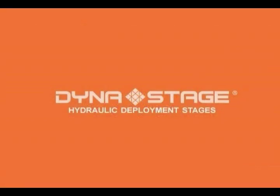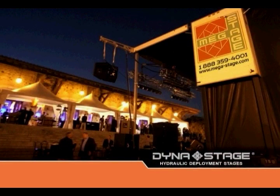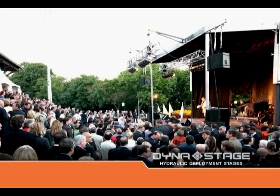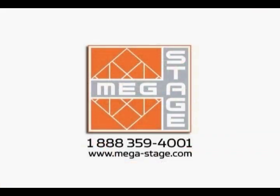DynaStage technology is quick and easy to set up. It's safe and doesn't need any special tools or equipment. And because it's hydraulic, it does not require an electrical hookup. Engineered and priced for the most demanding, DynaStage products are designed to answer all your needs. For further information, please contact MegaStage for the dealer nearest you.